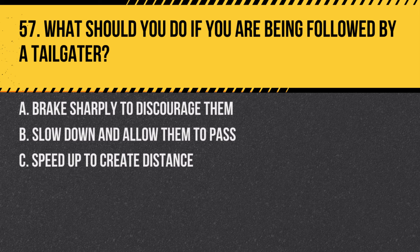Question 57. What should you do if you are being followed by a tailgater? A. Brake sharply to discourage them. B. Slow down and allow them to pass. C. Speed up to create distance. Answer: B. Slow down and allow them to pass. If someone is following too closely, it's safer to let them pass.